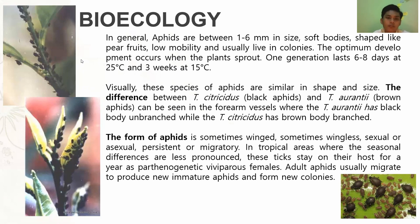The form of aphids is sometimes winged, sometimes wingless, sexual, or asexual. Persistent or migratory — in tropical areas where seasonal differences are less pronounced, the species stay on their host for a year as parthenogenetic viviparous females. Adult winged aphids usually migrate to produce new immature aphids and form new colonies.